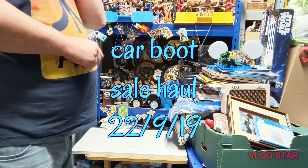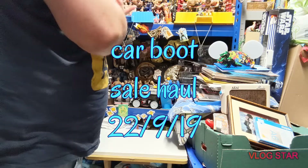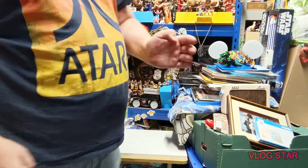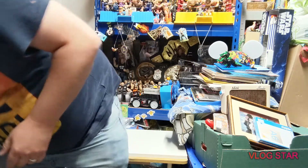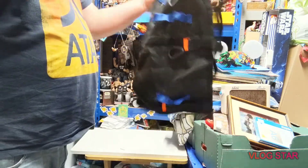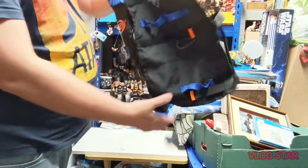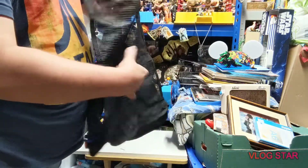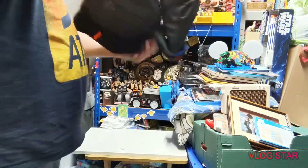Hi guys, welcome to Darren's Toy Channel and welcome to another car boot sale haul. Got a little bit today - went to two boot fairs and picked up a couple of bits. I'll start with this as it's the first thing out: it is a Nerf N-Strike Elite vest. As you can see, it's got some room for guns and bullets and what have you. That was a cool little find - first one I've seen.